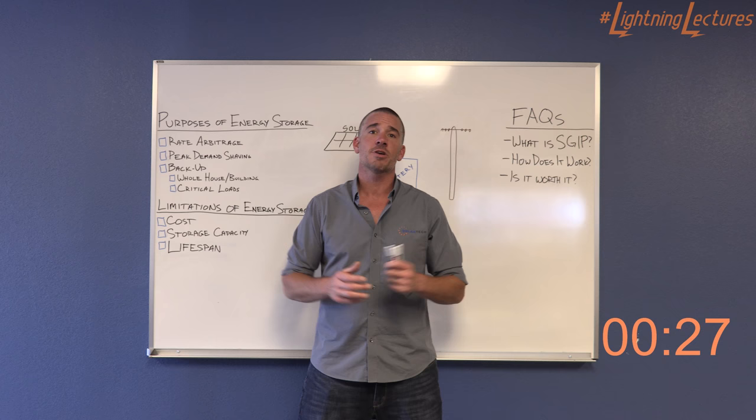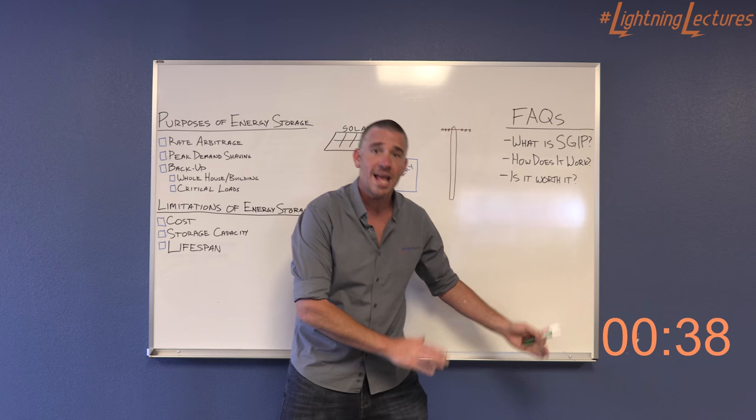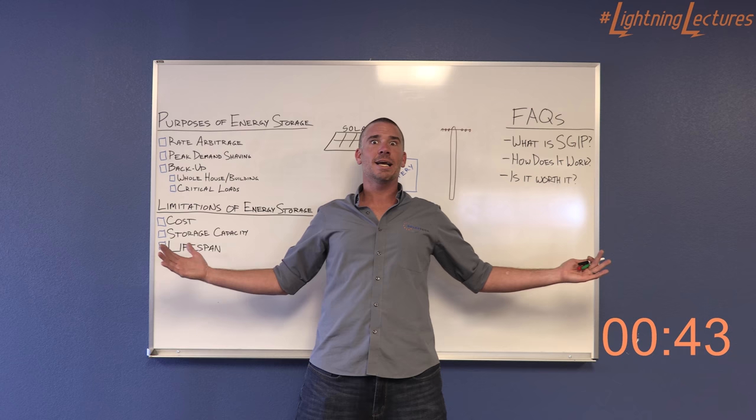What is peak demand shaving? Peak demand shaving typically is for commercial customers. They are charged on a different rate structure than the typical homeowner. Not only do they pay for the amount of power that they consume, but they also pay for the amount of energy they require at any given point in time. By storing energy in the battery and discharging it to offset some of that load, they reduce their cost from the utility.